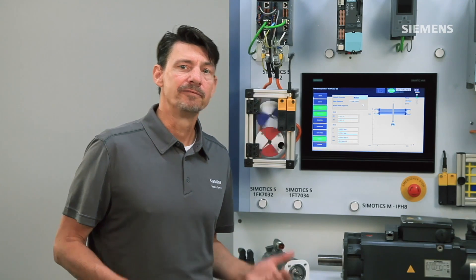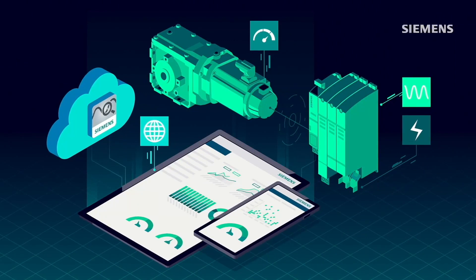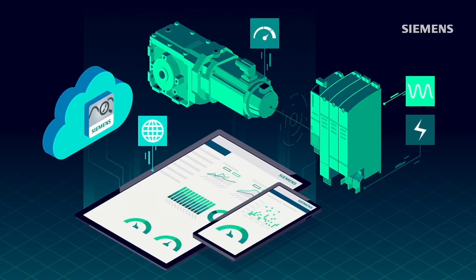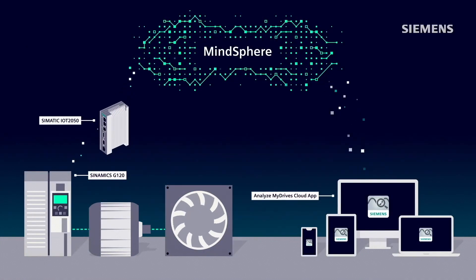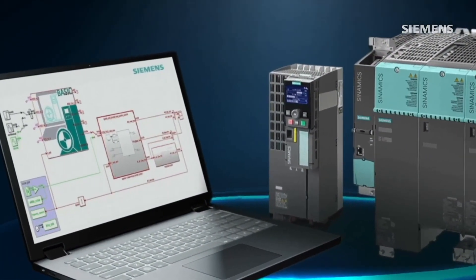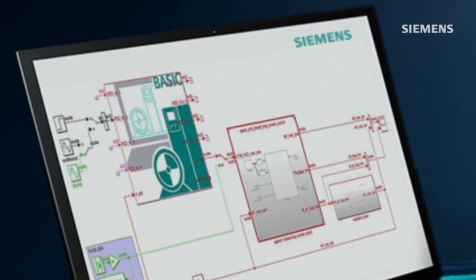Our innovative hardware and firmware functions have really been turbocharged by our digital thread capability. We now leverage advanced technologies such as artificial intelligence and advanced simulation capabilities, while continuing to provide productivity and functional enhancements. From our cloud-ready drive app, Analyze My Drive, and MindSphere, to the functional mock-up unit DriveSim Basic for higher-level digital twin simulation, we have the technology to accelerate tomorrow's industrial solutions. Combined together, our high-performance drives and motors represent an innovative range of solutions for the widest range of industrial applications.